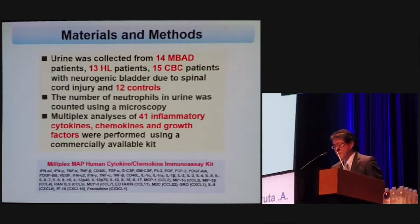Urine was collected from 14 MBAT, 13 AHL patients, 15 CBC patients, and 12 controls. Multiplex analysis of 41 inflammatory cytokines, chemokines, and growth factors were performed using a commercially available kit.